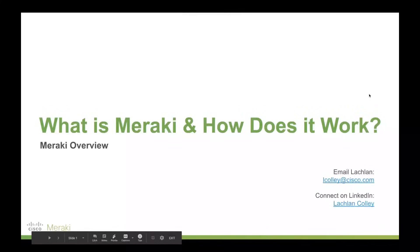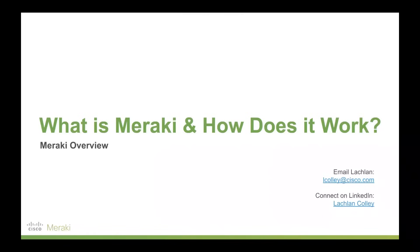Hi there, it's Lachlan from Cisco Meraki here and today I'm going to walk you through what is Meraki and how does it work. As you can see on the bottom right, there's my work email and also a link to my LinkedIn. I'll share those in the description below, so feel free to hit me up if you'd like some more information or just a general chat.